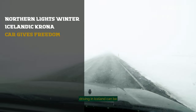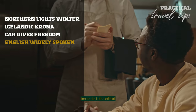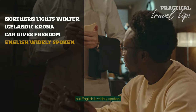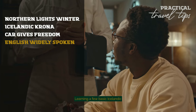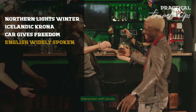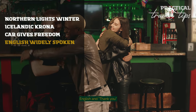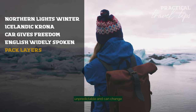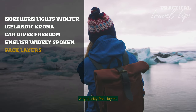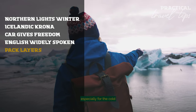Remember, driving in Iceland can be challenging due to weather conditions, especially in winter. Icelandic is the official language, but English is widely spoken, especially in tourist areas. Learning a few basic Icelandic phrases can enrich your interaction with locals. A common greeting is 'hæ', similar to saying 'hi' in English, and thank you is said as 'takk'. The weather in Iceland can be unpredictable and can change very quickly, so pack layers, waterproof clothing, and sturdy shoes, especially for the cold winter nights.